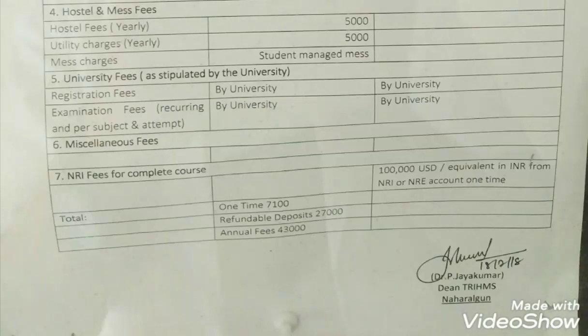Tomoriba is the first medical college of the Government of Arunachal Pradesh. Thank you guys. Please do like and share my channel, because many students might be in need of this information. Thank you for being part of my channel.